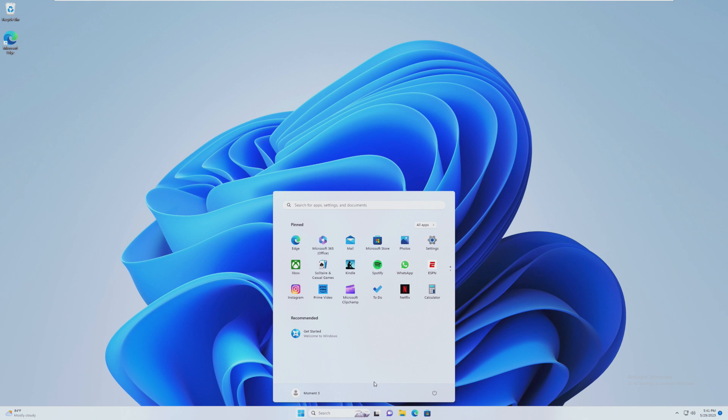Going back to the topic of badges, if you are signed in with a Microsoft account — we're using a local account — and you click on your user profile right here, on top of change account settings, there will be a badge or icon that will tell you if there are any issues with your Microsoft account. For example, if you need to add a recovery address, recovery email, or recovery phone, that will pop up here.